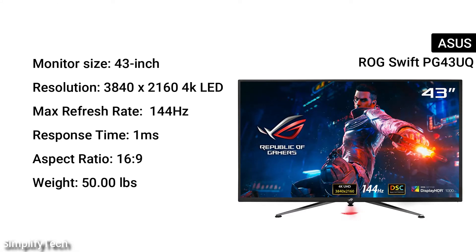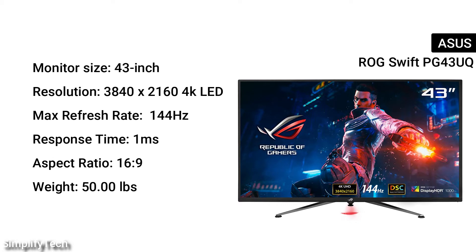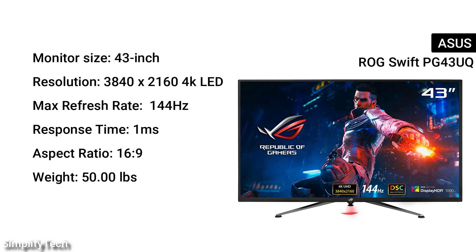Monitor size: 43-inches. Resolution: 3840x2160 4K LED. Max refresh rate: 144Hz. Response time: 1ms. Aspect ratio: 16:9. Weight: 50.00 pounds.